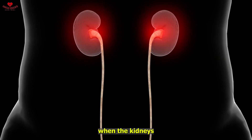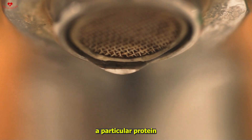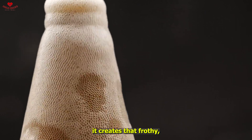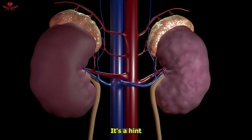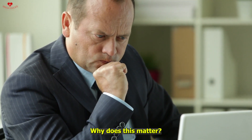Now here comes the foamy urine — it's like a warning sign. When the kidneys get glitchy due to diabetes, they start leaking out a particular protein called albumin. This protein shouldn't normally be in your urine, but when it shows up it creates that frothy, foamy appearance.